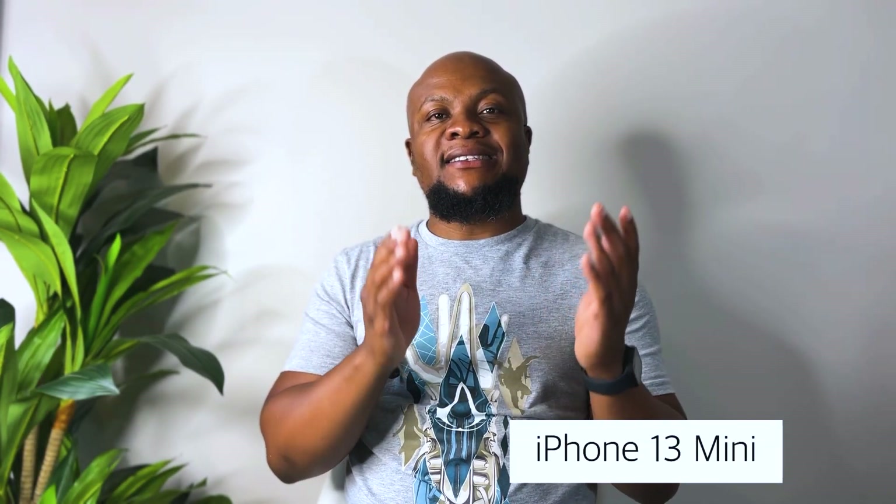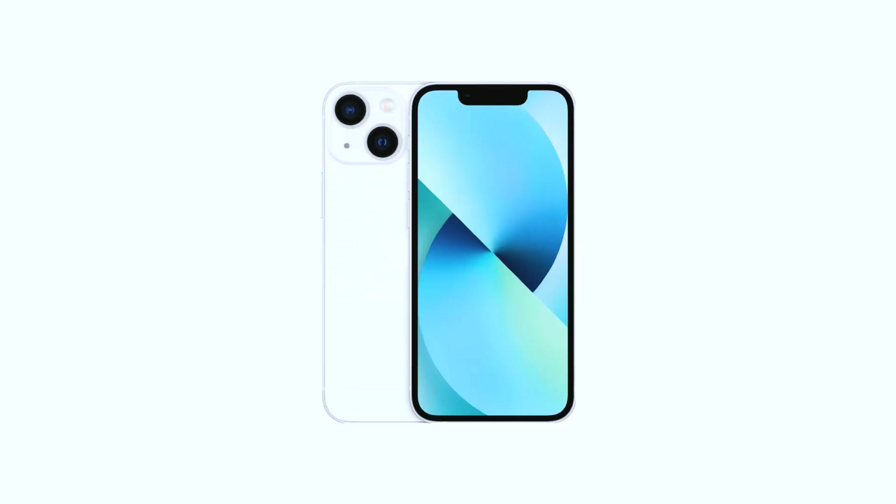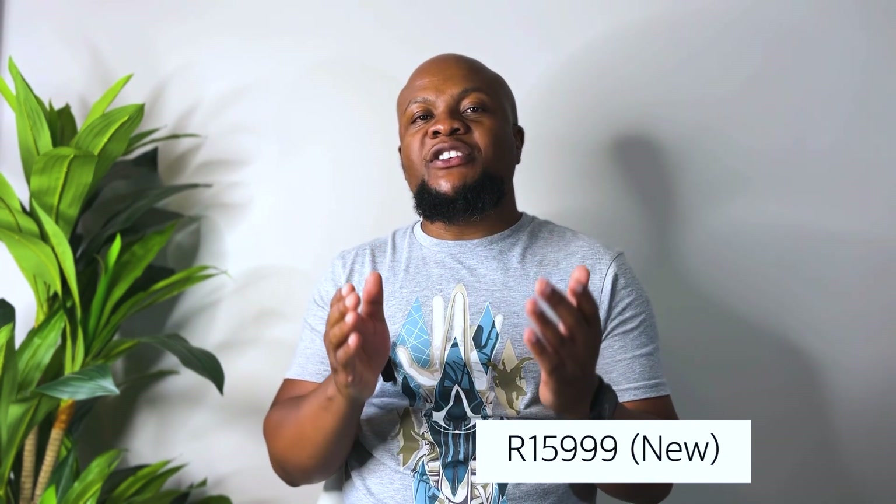Moving on to the fourth iPhone, it is the iPhone 13 Mini. Just like the iPhone 12 Mini, the iPhone 13 Mini is a cheaper version of the iPhone 13 with the same capabilities, however it is smaller, which makes it cheaper than the iPhone 13. You can expect to pay around R15,999 for a brand new iPhone 13 Mini, and just like the iPhone 12 Mini, because it is smaller, I believe it should be more comfortable for the younger audience to use.